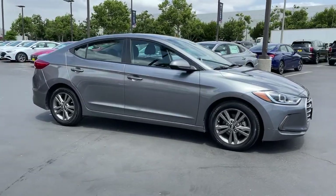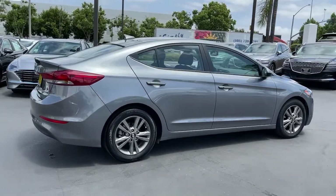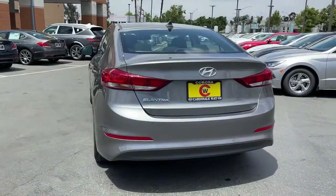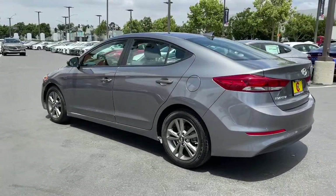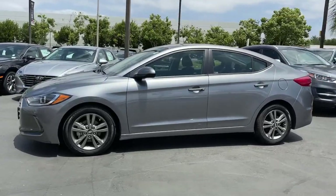You will be amazed by this 2018 Hyundai Elantra. With less than 25,000 miles on the odometer, this vehicle provides excellent value. This energetic and feature-packed Elantra delivers the style and convenience you need to make driving a soothing part of your busy day.